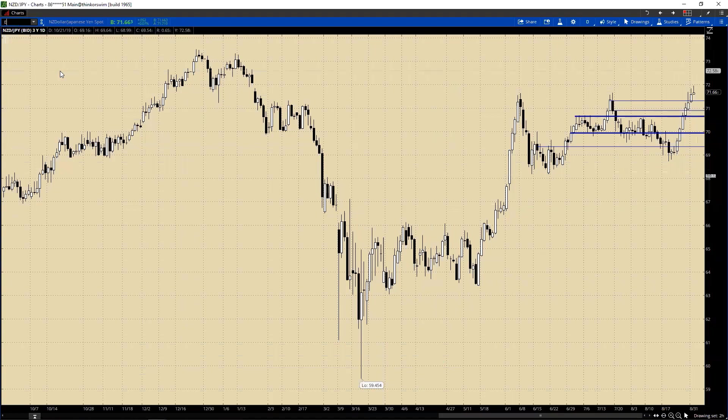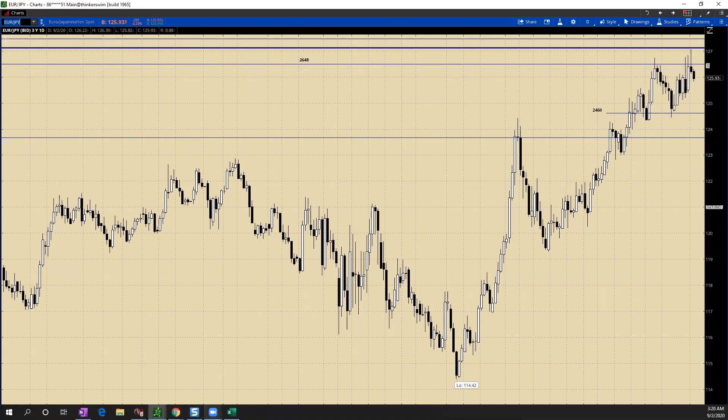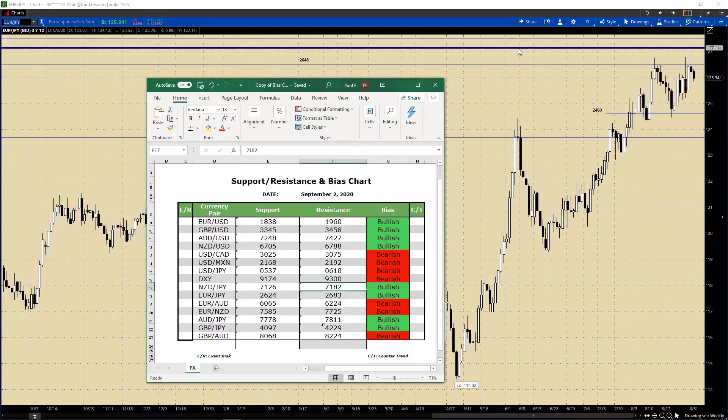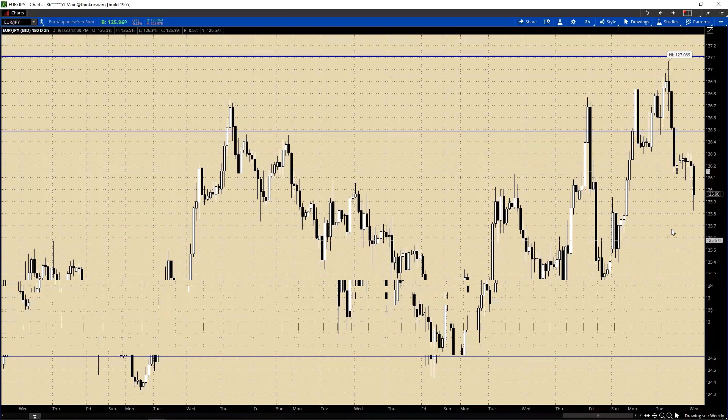On to the Euro-Yen. Similar here as we pared back. We had 126.83, and here's 126.50. Resistance going forward would be 126.48. And for support - if we are going to see a pullback, looking at the two-hour chart, it's going to be 125.72.